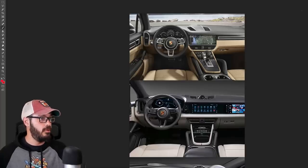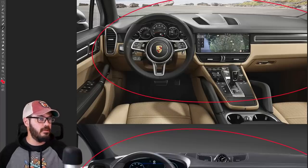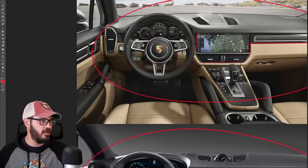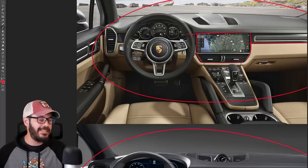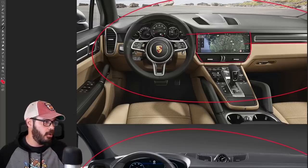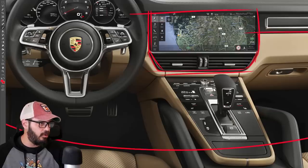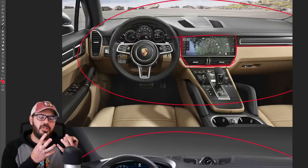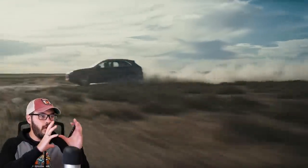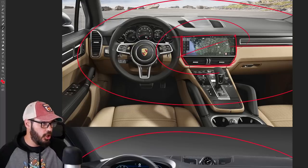Moving on to the interior of the new Cayenne — the 2018 is up here, the 2024 at the bottom. I really like the old 2018 interior; it looks classy, though I'd personally want a much darker color. Look at the integration of the infotainment screen — it's very well integrated in the overall dash with connections to other graphic features in the interior. Most notably, the vents underneath follow the same outline as the infotainment screen. Those tiny touches are exactly what I want to see when integrating big screens like this, and this is a good example of that.